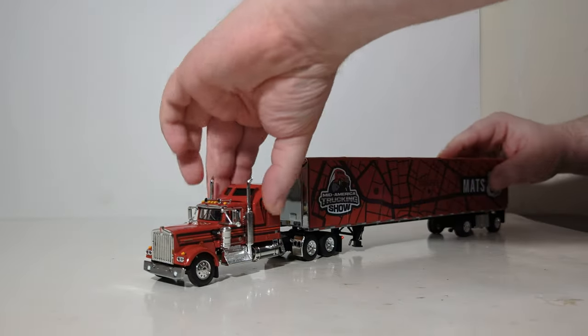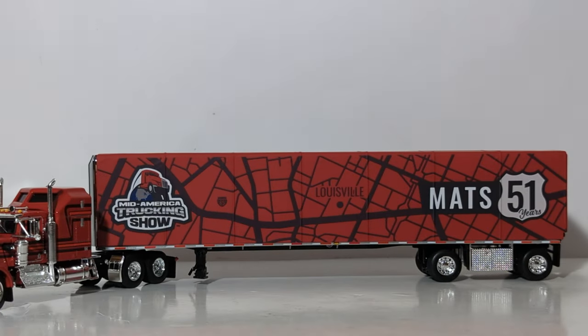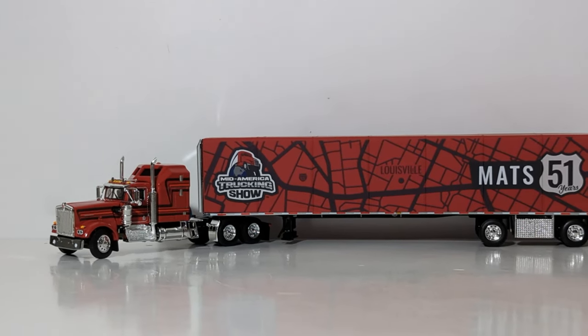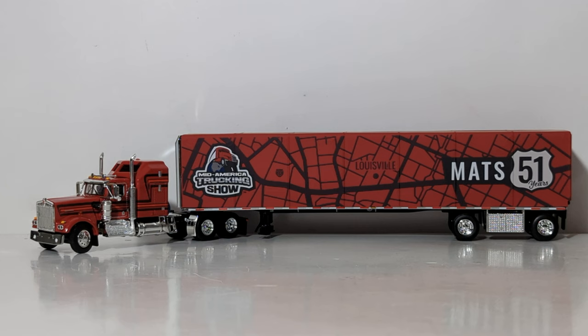If you are into commemorative items — and most models are commemorative items, especially one commemorating a show that's been going on for over half a century — I definitely would recommend picking up this model. It is a very nicely presented truck, priced very affordably at the show. As far as I know, you could only pick up the MATS truck at the MATS show, so if you were lucky enough to attend in person or know someone who did, I definitely don't think you'd be disappointed. I can really appreciate the detail. The functionality is decent enough, although I'd certainly like to see more functionality when it comes to the trailer. But all things considered, for the price point, I highly recommend adding one of these show trucks to your collection.